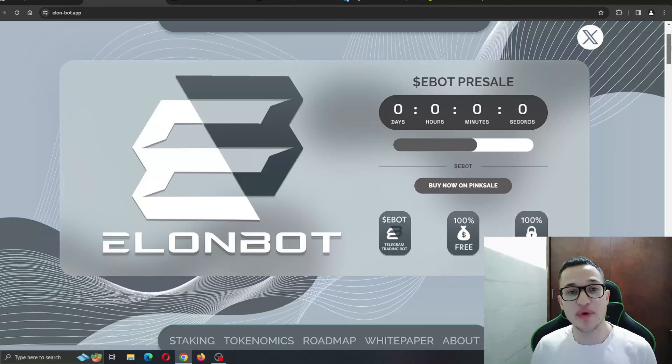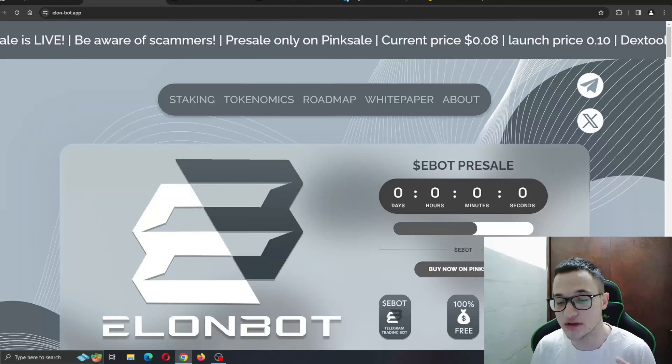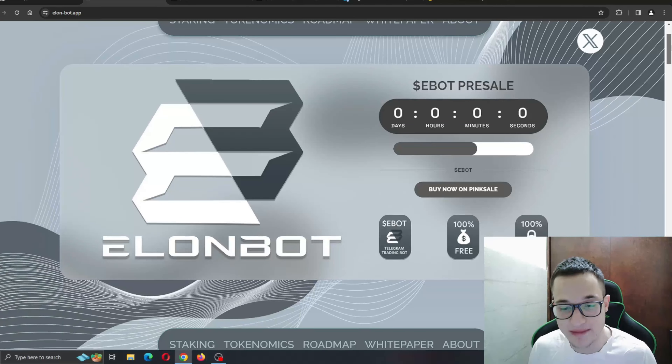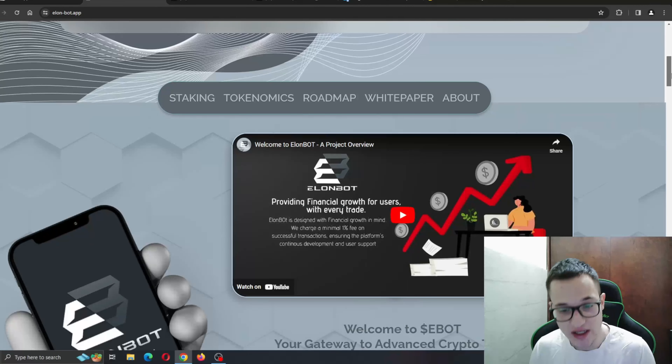The presale has not yet started — it's going to launch within a week. The only official presale is going to be on PinkSale, so don't fall for any trap on any other website. It's only on PinkSale. You can see: Evo Telegram trading bot, 100% free, 100% safe.